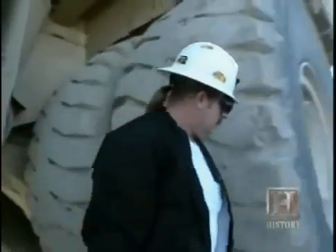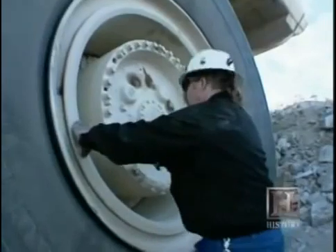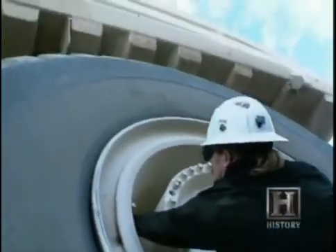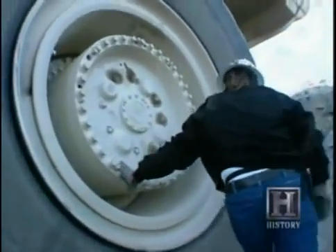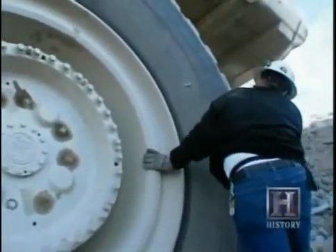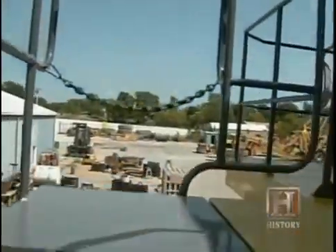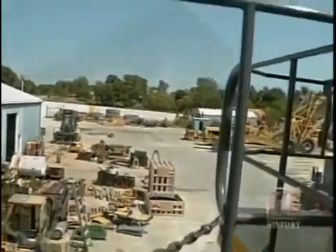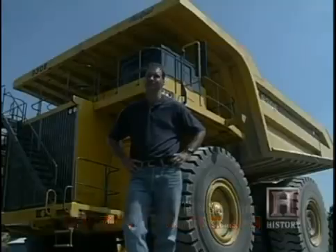A man can walk underneath this vehicle without even bending over. The six tires have a radius of over 12 and a half feet and cost over $30,000 each. The fuel tank carries 1,200 gallons of diesel. Most highways wouldn't last very long with the types of weights we're talking about in these trucks — neither would overpasses. This truck is 23 feet tall. It's basically just like driving a big old house with a cab sitting on top.